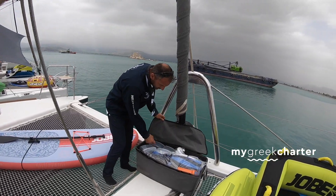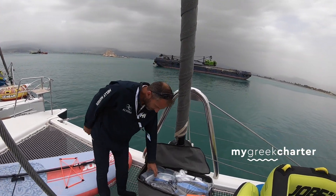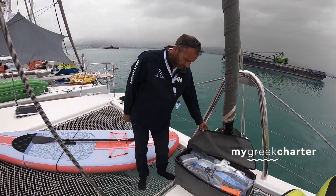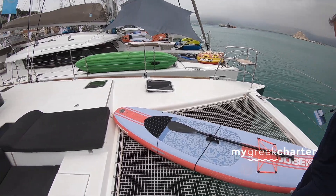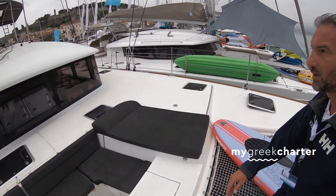This is a snorkel set for snorkeling and such. Yes, it's for adults — it's for all the crew and all the people. You can lay down right here.